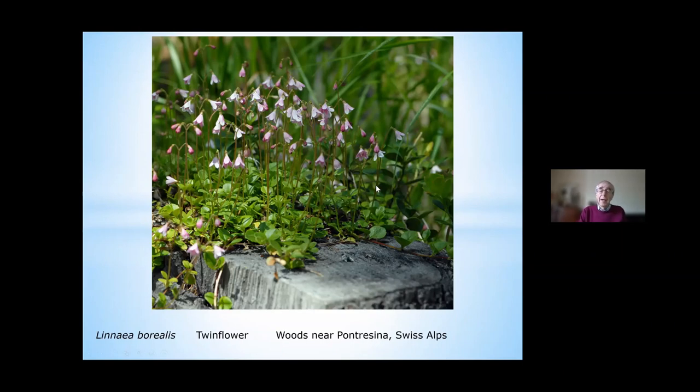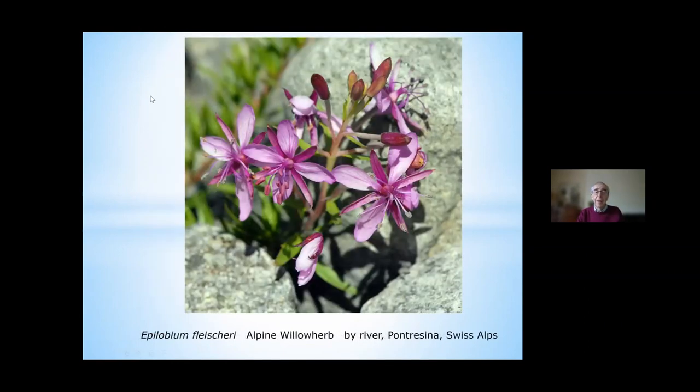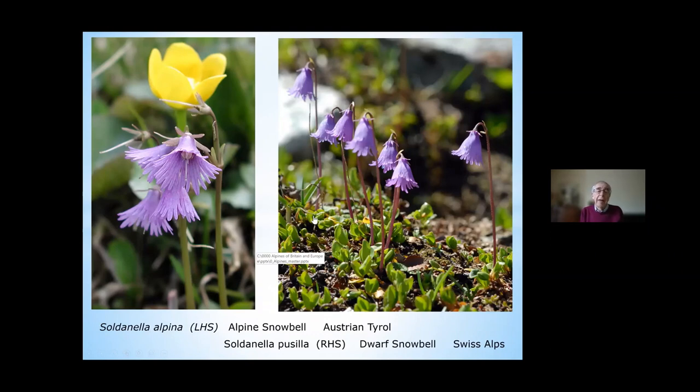By the nearby river, something I immediately recognised as a willowherb from the shape of the flowers — this turned out to be Epilobium fleischeri, the alpine willowherb, typically growing among rocks by streams. One of the most famous alpines is Soldanella alpina, often seen actually flowering with its feet in the snow and its bells in full flower. This one was in the Austrian Tyrol. Soldanella pusilla — the dwarf Soldanella — on the right hand side is actually a lot, lot smaller.